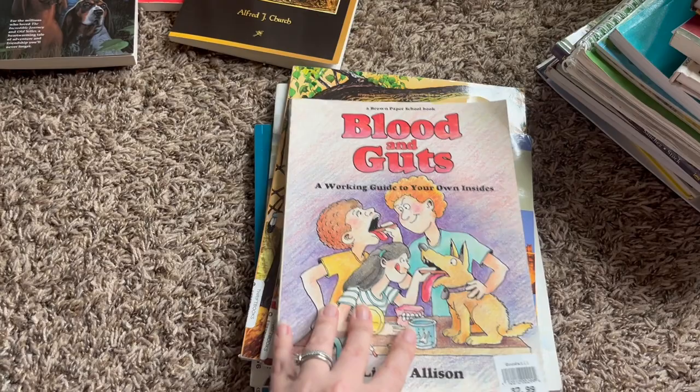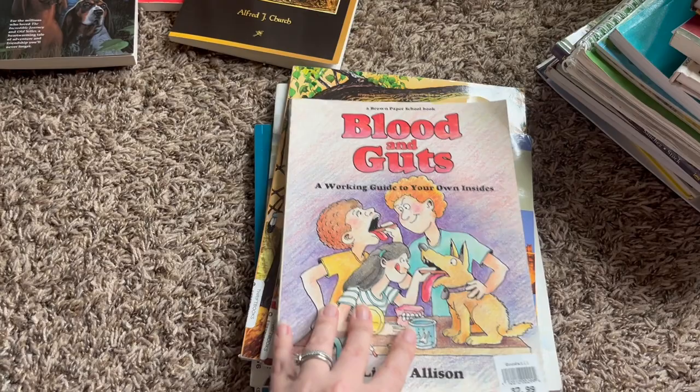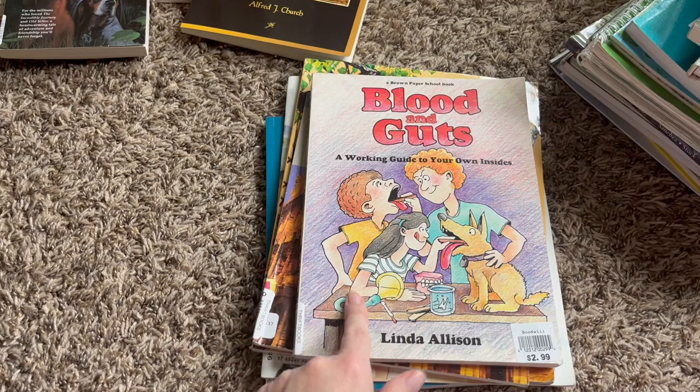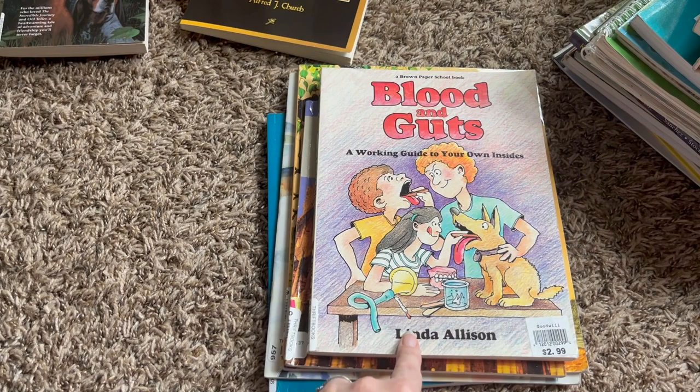For science this year, he is going to be doing a human body study. Along with Ancient Rome and Blood and Guts, he will also be using Galen and the Gateway — the medicine and body book — both of which we used with our My Father's World curriculum. Those two books are up in the attic so I'm going to get those down for him as soon as possible.